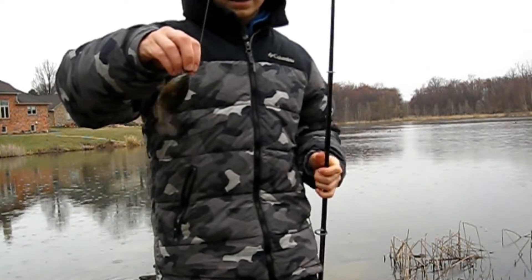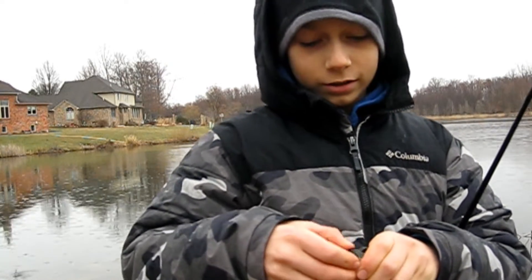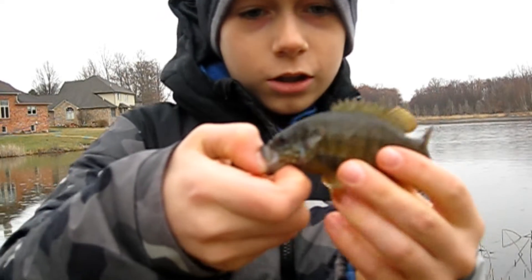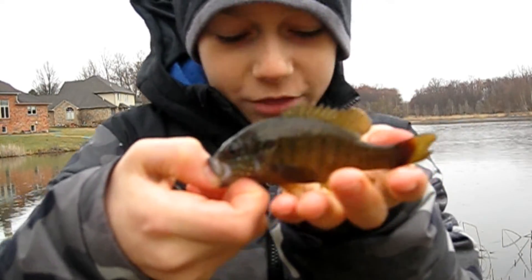There we go, guys. This is such a beautiful fish right here. If I can show them to you guys, the hook just popped right out of his mouth. Look how beautiful that fish is. That is very cool right there.